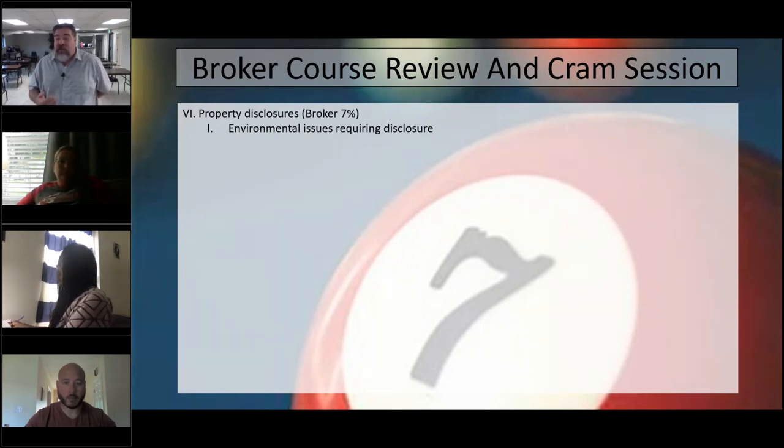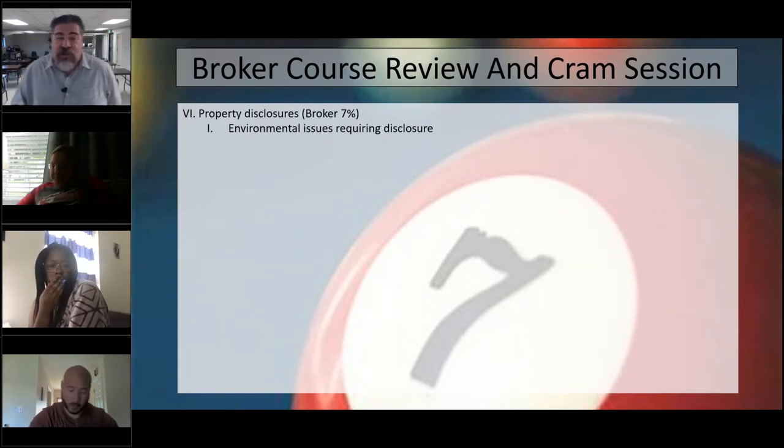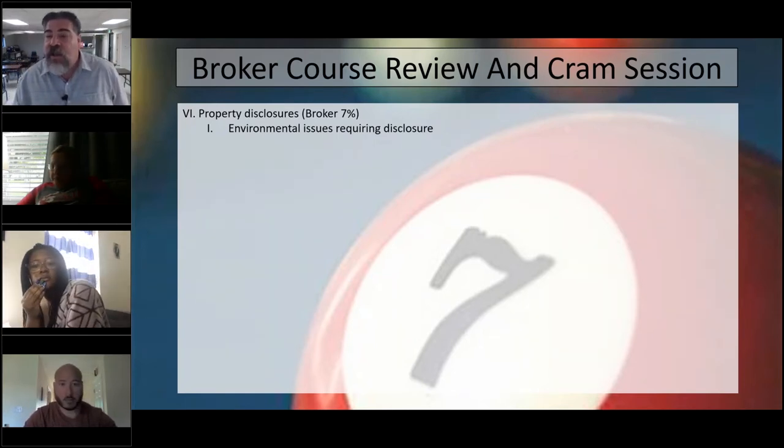Remember, we've got the lead-based paint disclosure. It is the only federally mandated disclosure there is. What year triggers it? 1978 — that is the date you should have emblazoned upon your brain. Any house built before 1978 requires the lead-based paint disclosure.